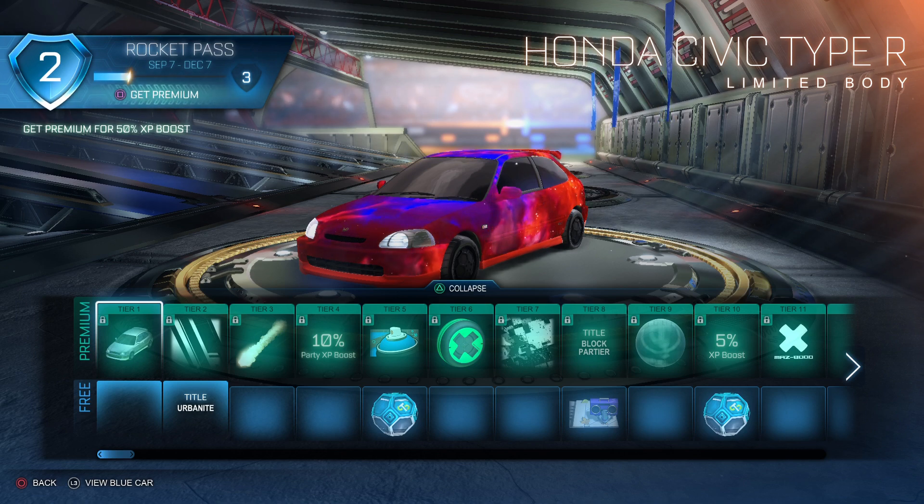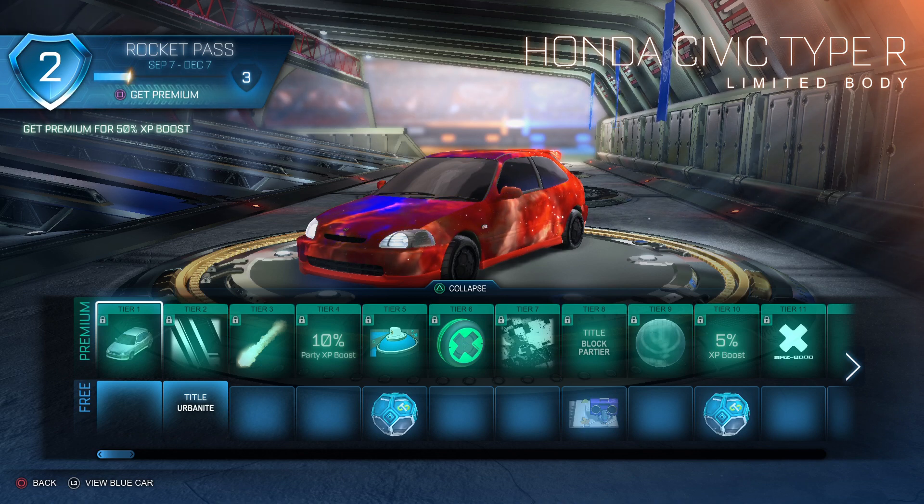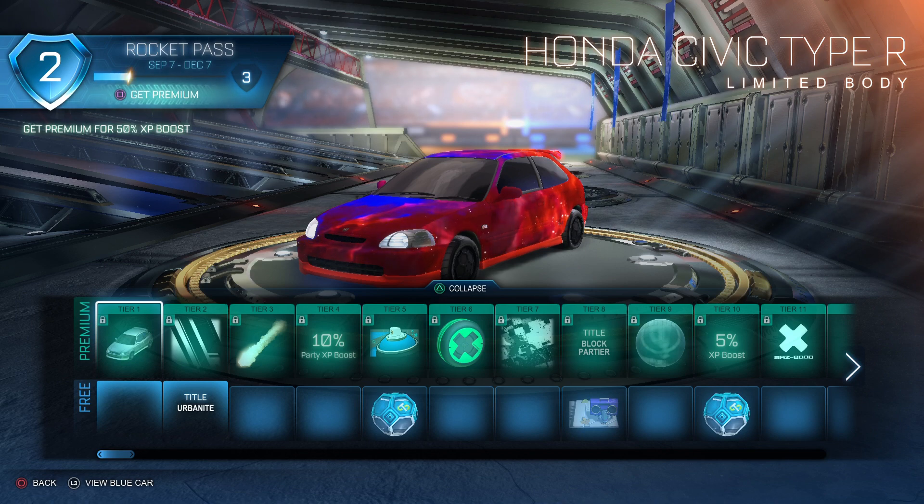Alright guys, let's go. This is gonna be my review on the new rocket pass and my honest opinion. We're gonna do the premium rewards only because that's where the best stuff comes in.